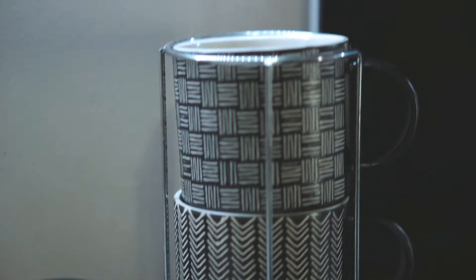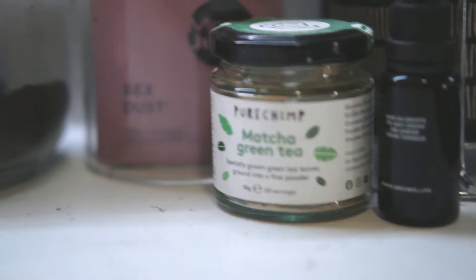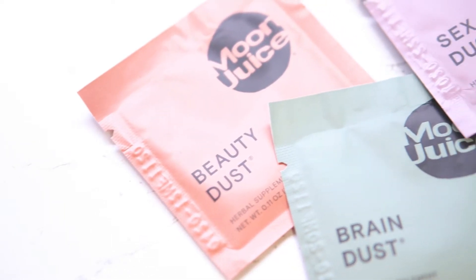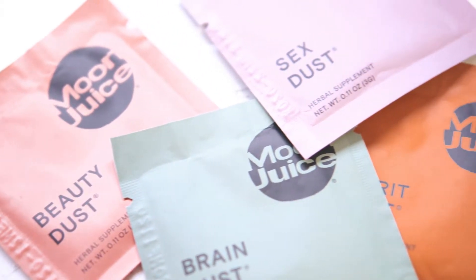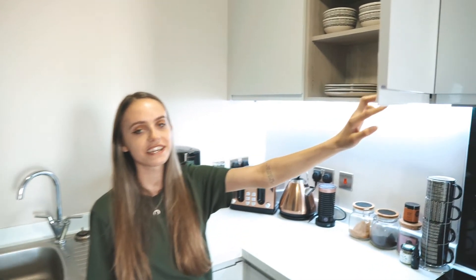This is my favorite thing ever — a milk frother. Has anyone ever had one? They're so good, and it matches as well. We love our mugs. Oh, we've got our little spirit dust and sex dust, because why not.